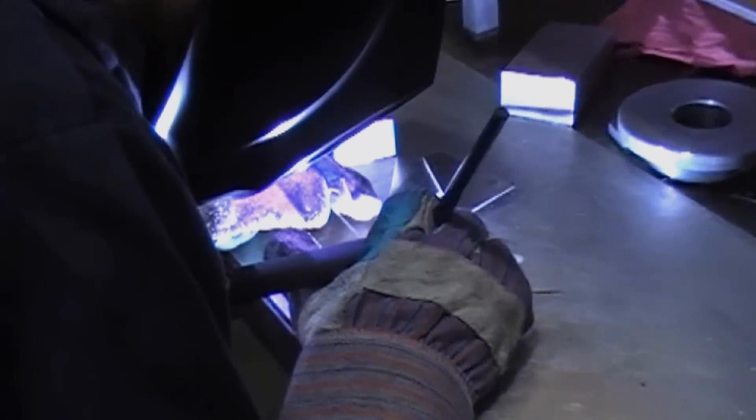The TIG welding process is used when high-quality, precision welding is required. It's most often used on aluminum or thinner materials.